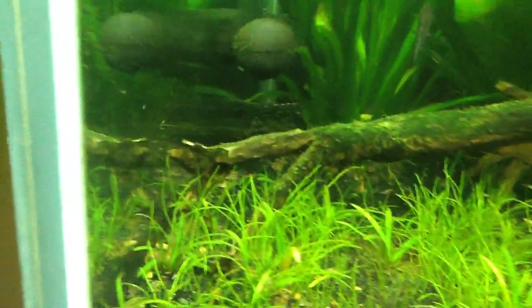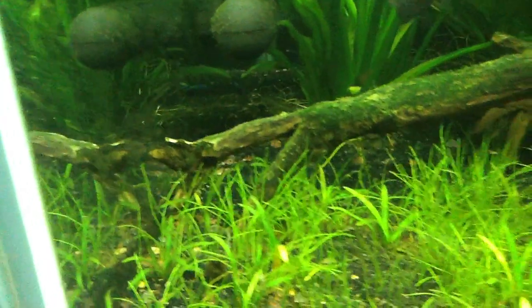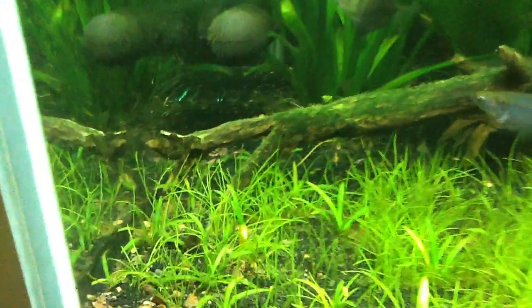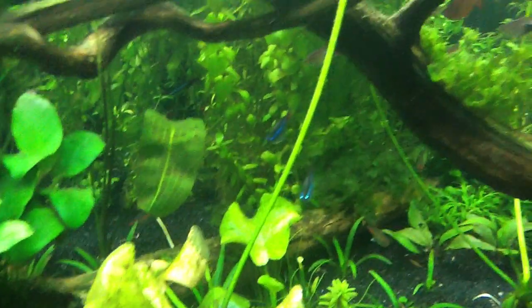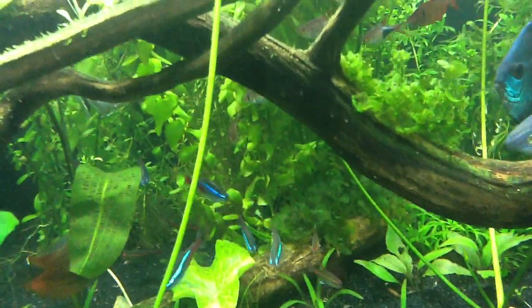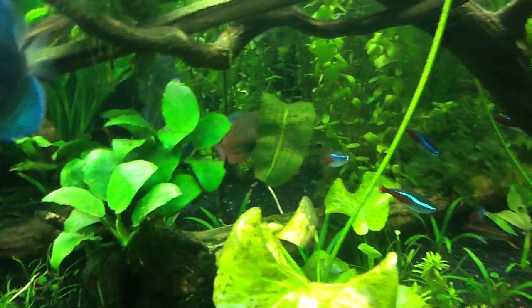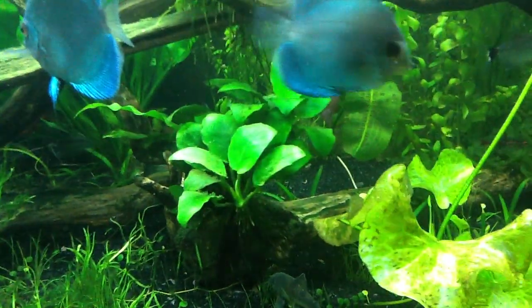I still have this guy right here doing fine — you can see him, he's right under there. That is the Cardinal Tetra. I don't believe I have any more Cardinals; I believe all the others that are left are Neons, here in the back. There might be one Cardinal left hiding down in the deep weeds.